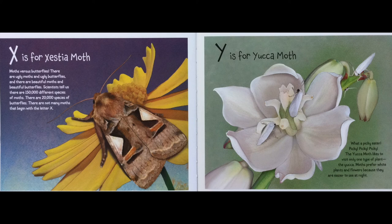Y is for Yucca Moth. What a picky eater — picky, picky, picky. The Yucca Moth likes to visit only one type of plant: the yucca. Moths prefer white plants and flowers because they're easier to see at night.